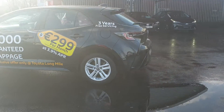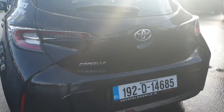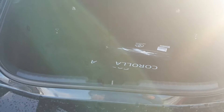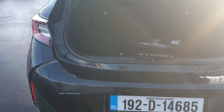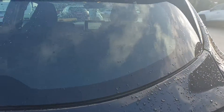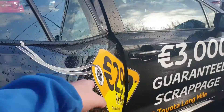Lovely black in color. Nice big spacious boot on this car as well, which we will show you. Rear reversing camera. The car is absolutely immaculate.